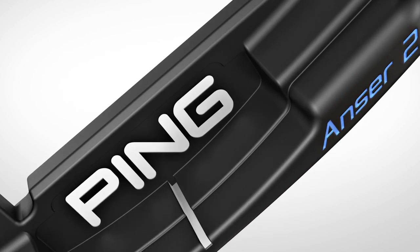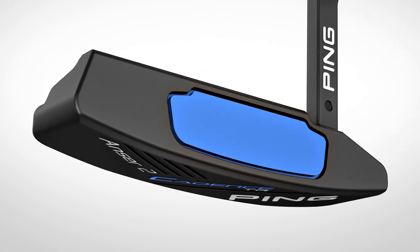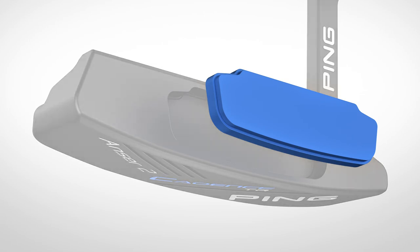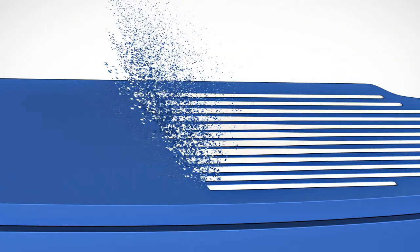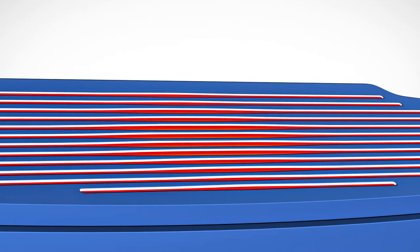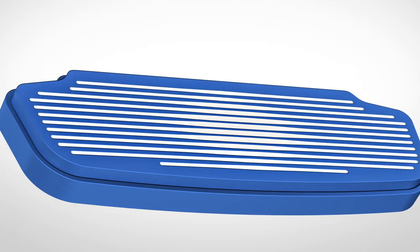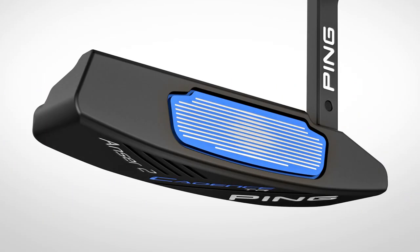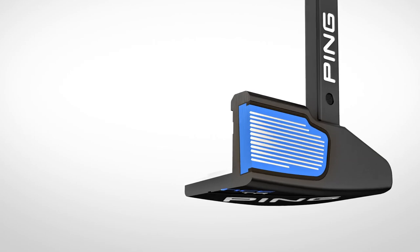The TR in the name stands for True Roll Technology. Our research proves that consistency is the key to holing more putts. An extensive study with golfers of all skill levels shows that TR grooves improve ball speed consistency by 50 percent, leading to unmatched distance control. The grooves on the face vary in depth to produce predictable ball speeds across the face.